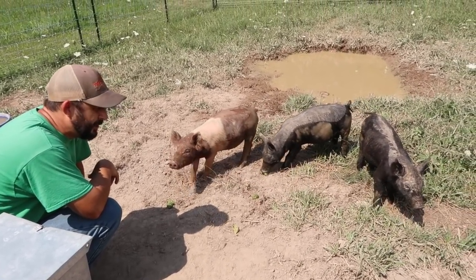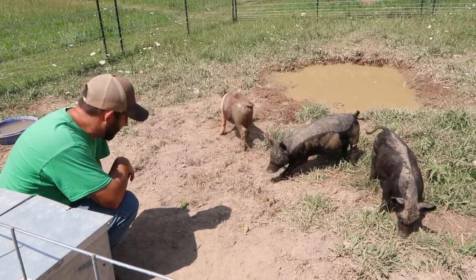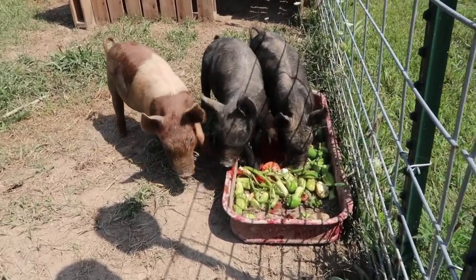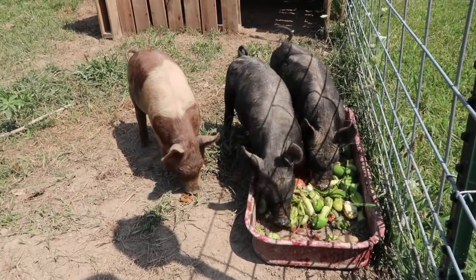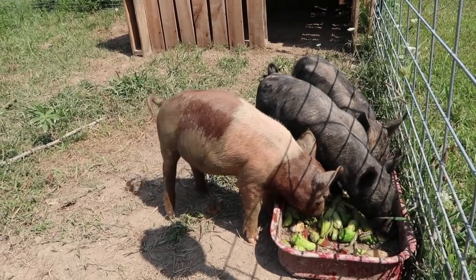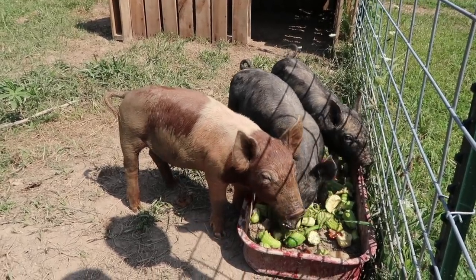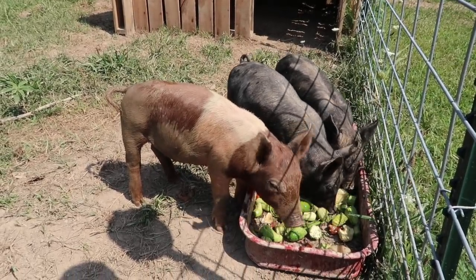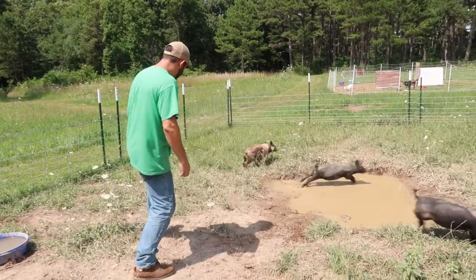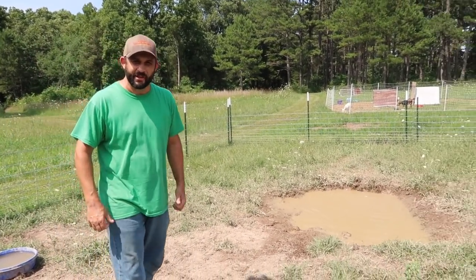We can raise these guys pretty cheaply, especially if we're getting lots of good free veggies. We've got neighbors who are giving us veggies — these cucumbers actually came from one of our neighbors. They called up and said, hey, we've got these veggies that we picked that we're not going to use, do you guys want them for your pigs? That's definitely a way to cut some costs when raising animals — network with people around you. They're doing good; I'm amazed every day what they dig up in their pen — they just dug up a soda can. So far they haven't found us anything valuable, but hopefully they do.